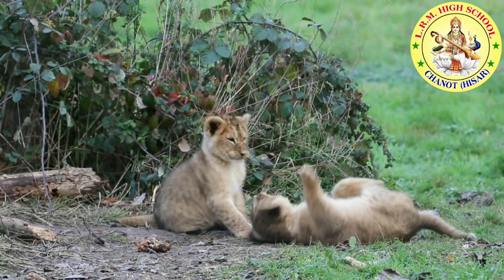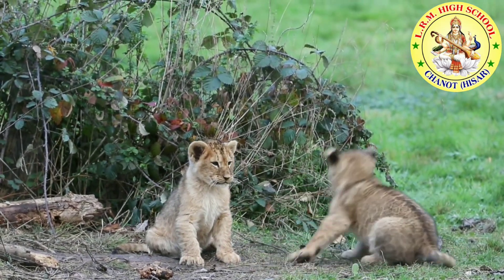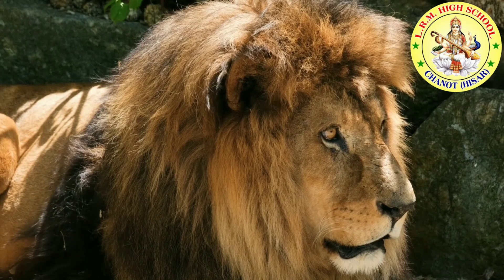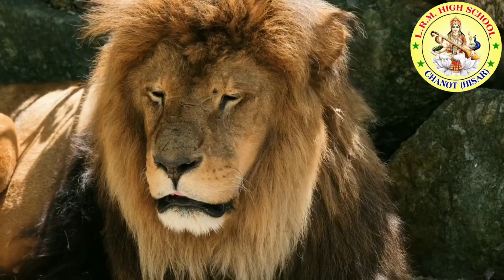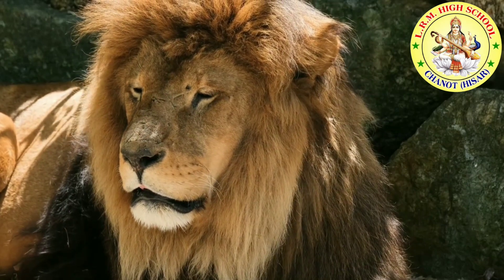Playing is great exercise and helps cubs grow strong. A father lion has long hair around his face and neck called a mane. The mane begins to grow when the lion is about three and a half years old.